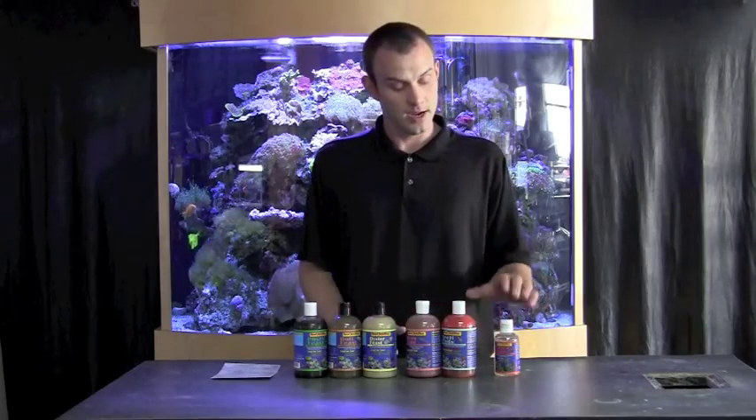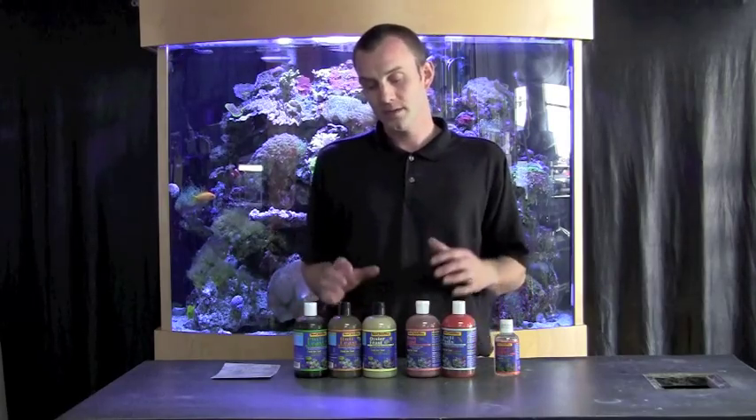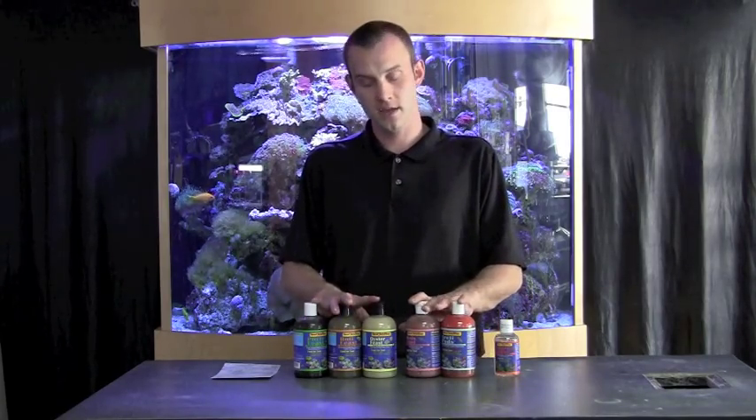This last product right here is the Tigger Pods. These are actually a live culture of a type of copepod that your fish, your corals, and all sorts of filter feeders will consume. It's a great item to bolster and reintroduce the copepod population in an old tank, or if you're just starting up a new tank, it's a great way to get some of that live critter activity going. So that's about it for coral nutrition today. Check us out at Something Fishy to see some more great videos and get some more great information.